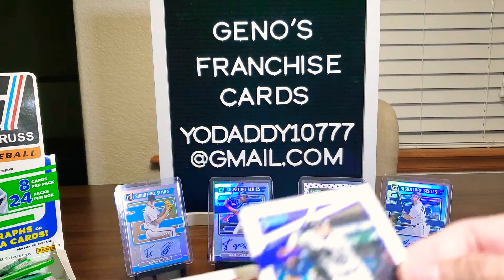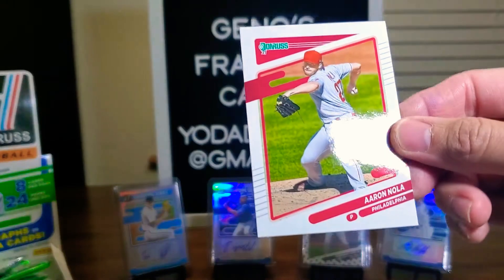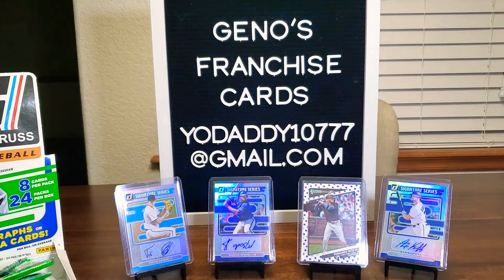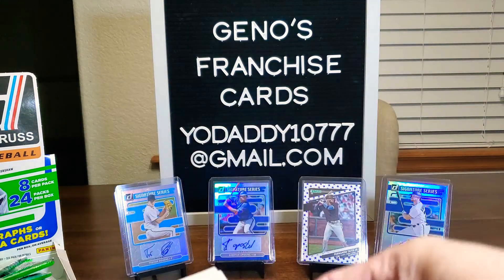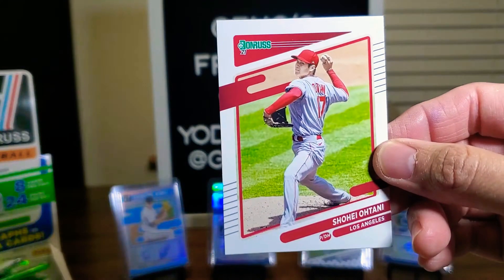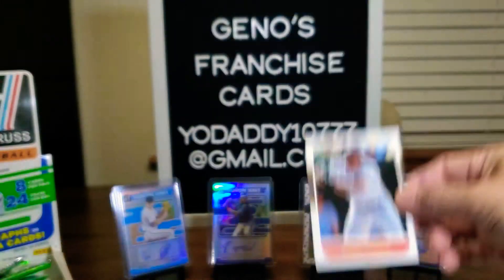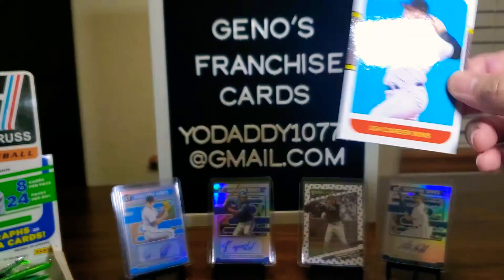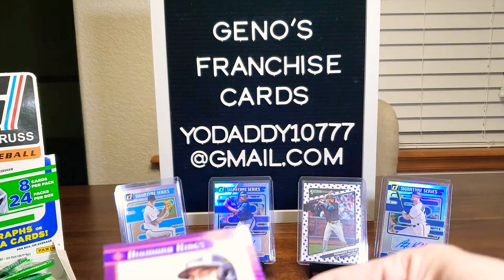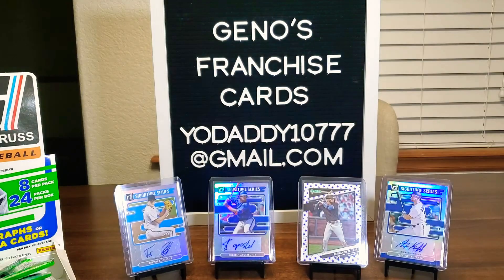We got Nolan Arenado there in his Rockies jersey as he is now with the Cardinals. Here's Aaron Nola. Oh, Shohei Ohtani — nice, he is having an awesome spring. Frank Thomas, the big hurt. And then we have 354 career wins for Roger Clemens — back-to-back 87s. And we have a Nelson Cruz Diamond King.